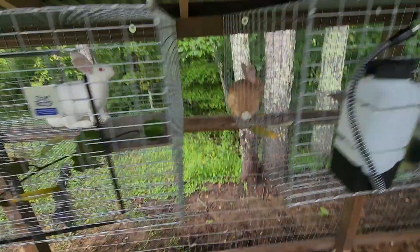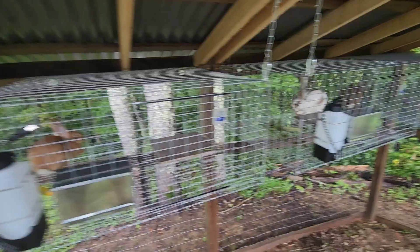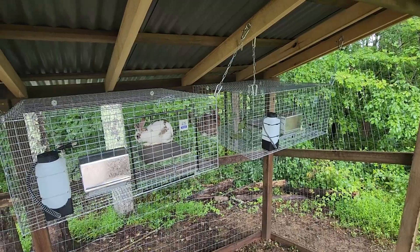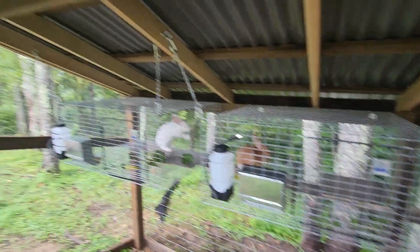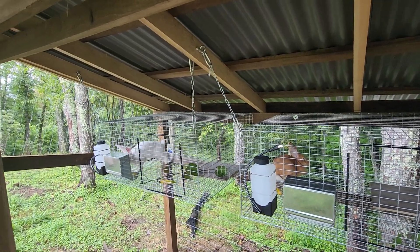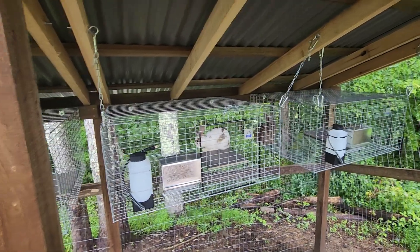Alright, so bunnies are on the homestead. There's cucumber and sweet potato vine in there, feeders are full, waters are full. I'll check back on them in a bit to make sure everyone's okay. They're sniffing and learning their environment. This is one more step closer to freedom, self-sufficiency, and self-reliance. As per the previous video I put out about whether it's profitable — every bite my family takes is profit.